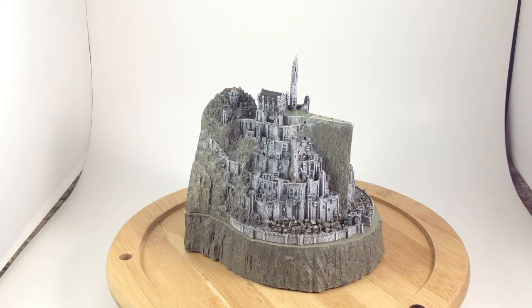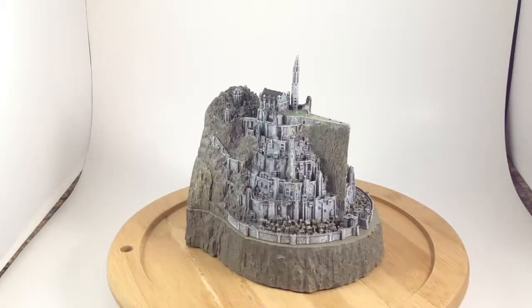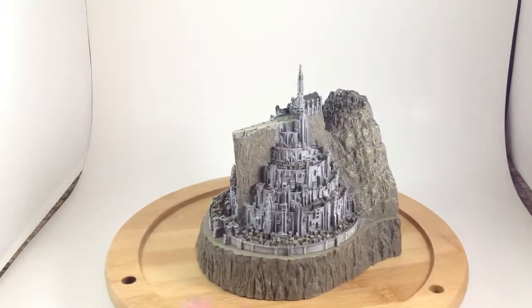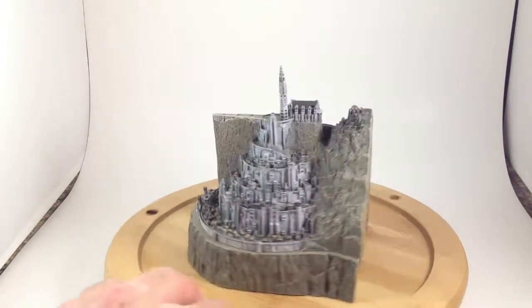Today I'm looking at a couple of my Lord of the Rings collectibles. This is a Minas Tirith mini environment piece — the city of Minas Tirith as portrayed in, specifically, The Return of the King.